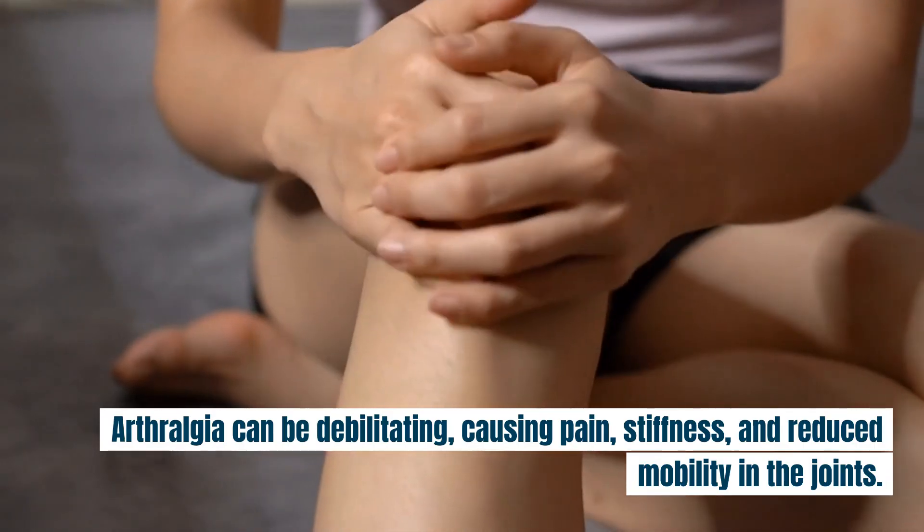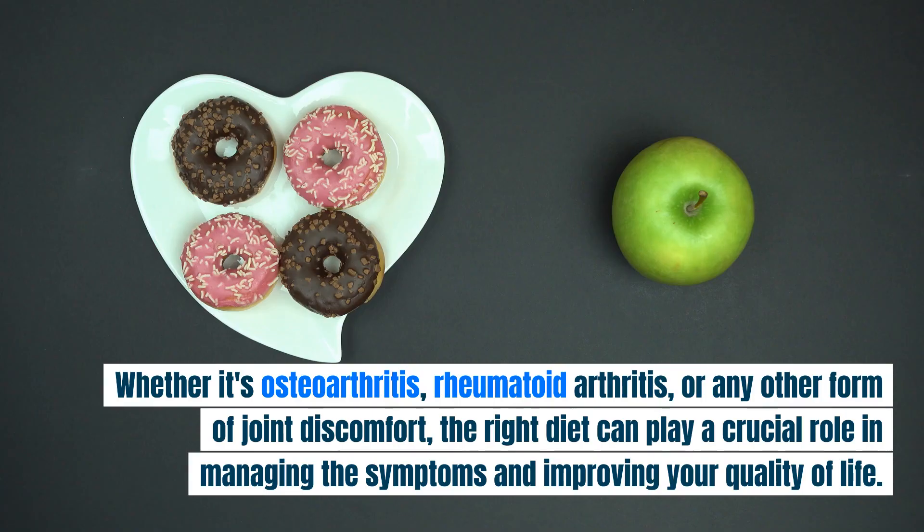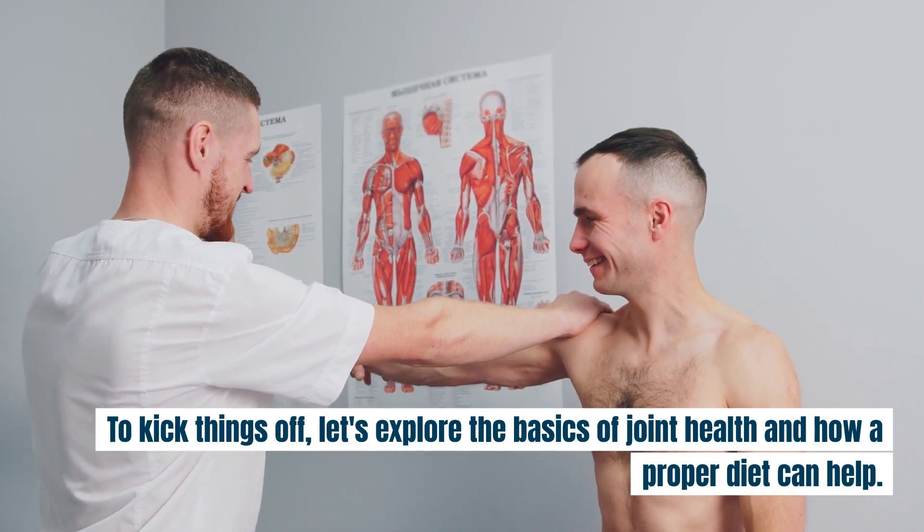Arthralgia can be debilitating, causing pain, stiffness, and reduced mobility in the joints. Whether it's osteoarthritis, rheumatoid arthritis, or any other form of joint discomfort, the right diet can play a crucial role in managing the symptoms and improving your quality of life. Let's explore the basics of joint health and how a proper diet can help.